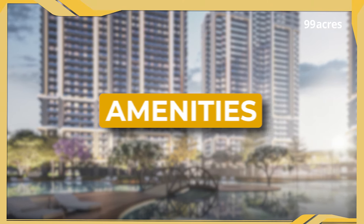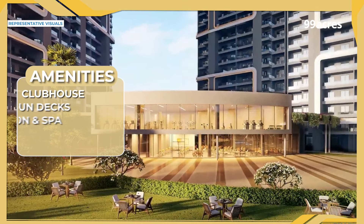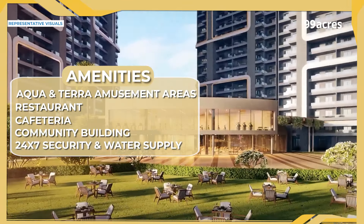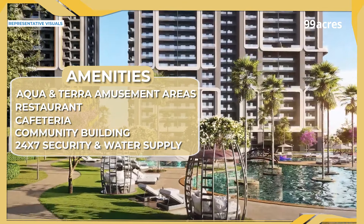Now let's look at what buyers are getting at the project level. Starting with a clubhouse that is promising top-notch leisure and recreational facilities. There is something for children and families as well, apart from the hygiene facilities.